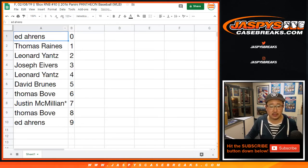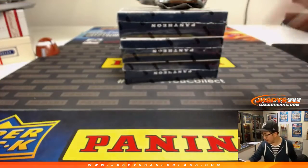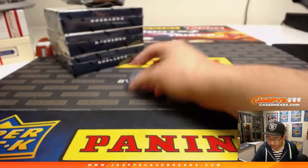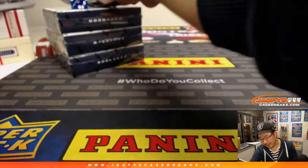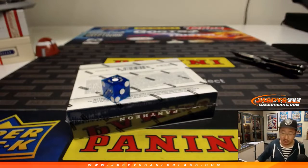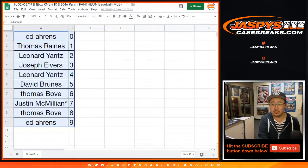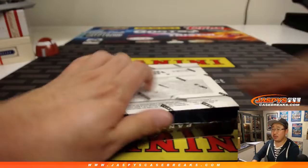Let's order these numerically. We've got 3 boxes right here. We'll go with that one — we'll do the top box right here. We'll save these for next time — they're already in the store. Check it out, JaspiesCaseBreaks.com. TWC — Trade Window Closed.